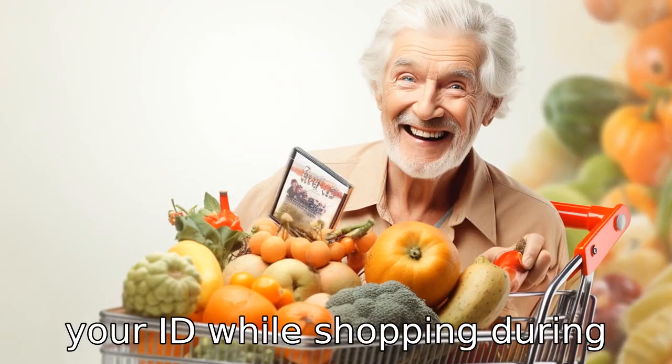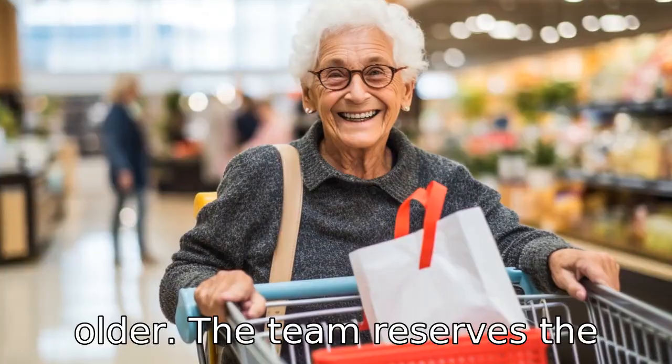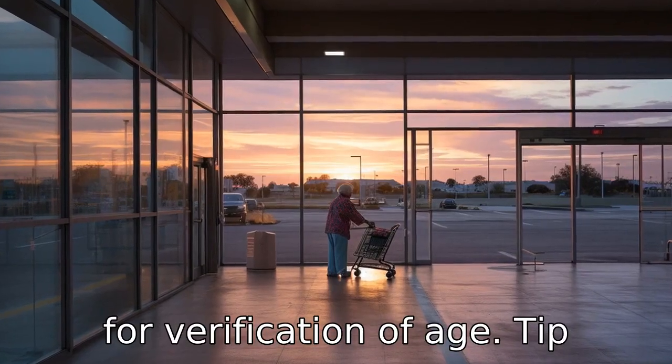Tip 4: Bring your ID. While shopping during senior hours, the age requirement is generally 60 or older. The team reserves the right to ask for ID if required for verification of age.